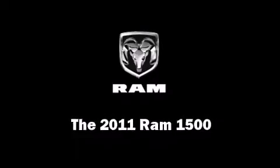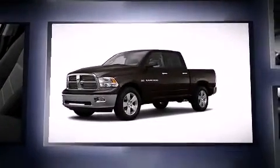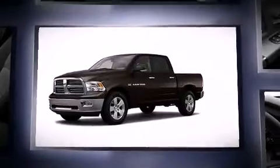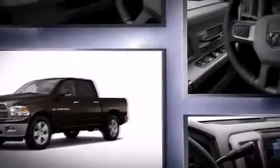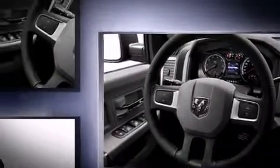This four-door, six-passenger truck is ready to drive off the showroom floor. It features an automatic transmission, rear-wheel drive, and a powerful eight-cylinder engine. It distinguishes itself from the competition with features such as delay-off headlights and one-touch window functionality.